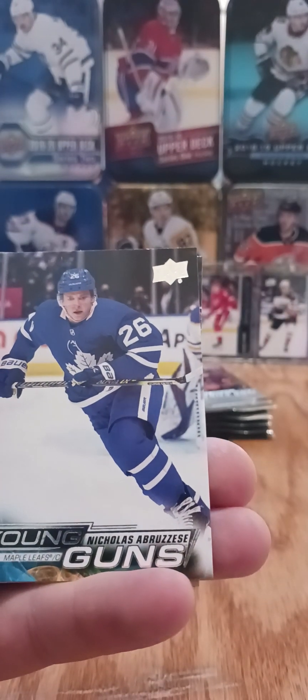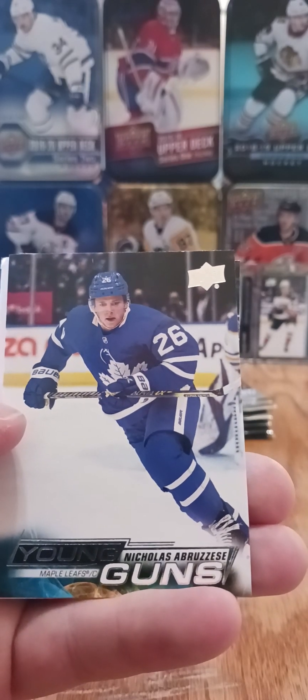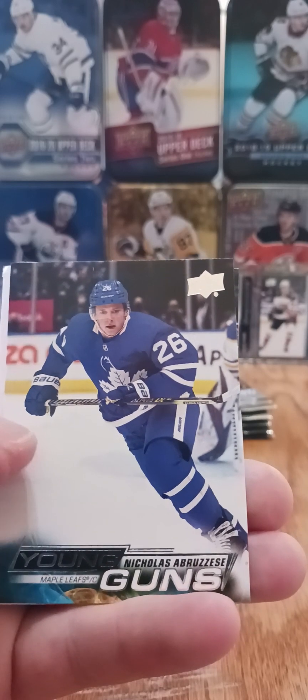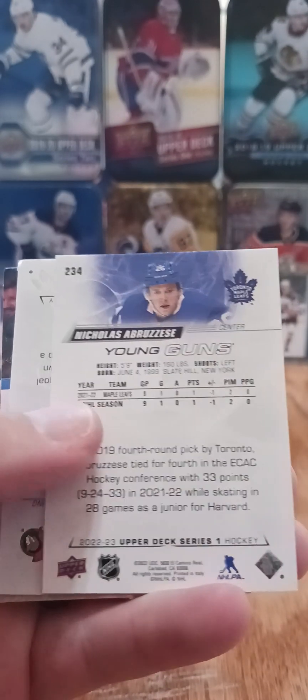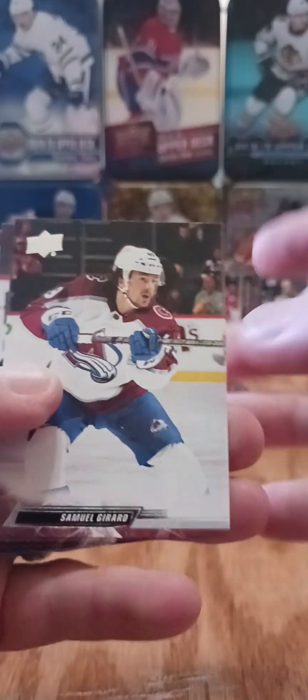We've got another kind of B-grade Young Guns of Nicholas Abruzzese for the Leafs. Any high-end Leafs or Montreal or big market players, you kind of always hope they pop off a little bit. He hasn't played any with the Leafs this year, but I think he's got almost a point per game down with the Marlies, so you'll see him up with the Leafs at some point to shore up that bottom six.